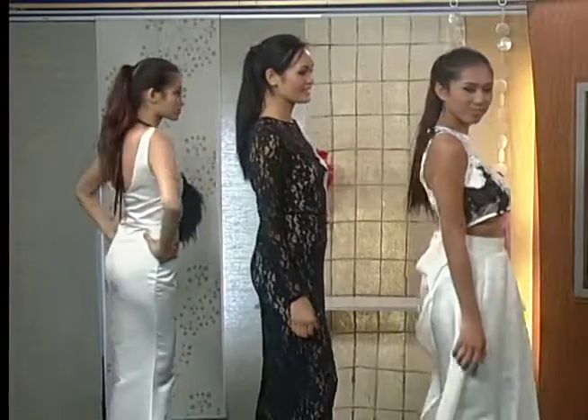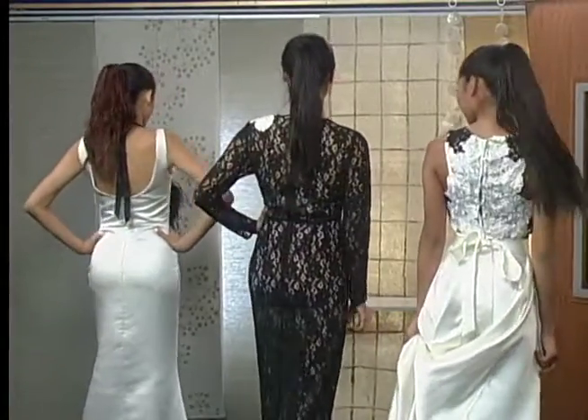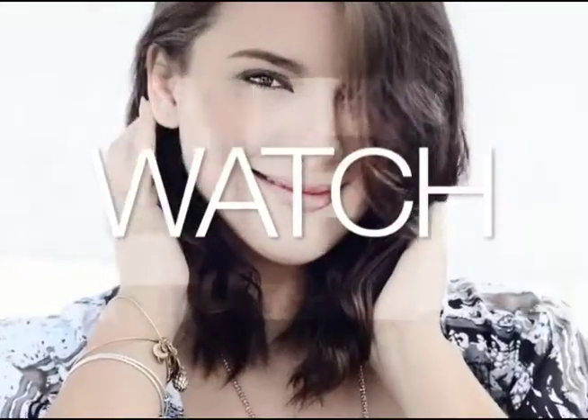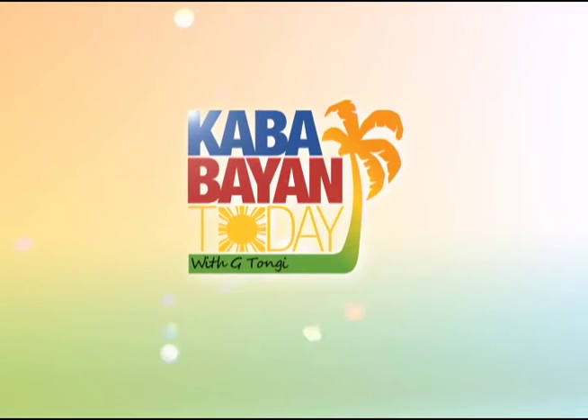Magbabalik kami. Thank you, Christine. Thank you. We'll be right back.